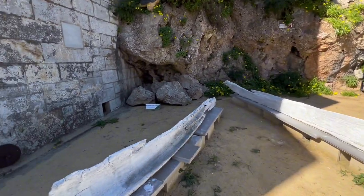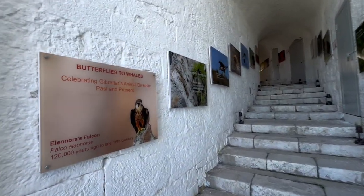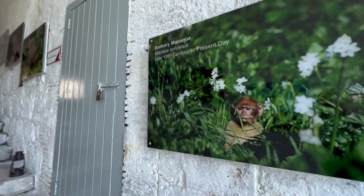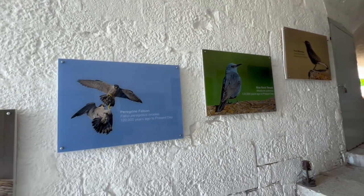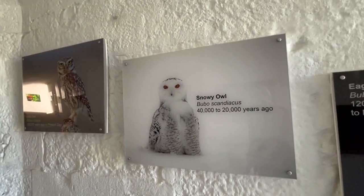From stunning displays of local flora and fauna to interactive exhibits highlighting the Rock's geological evolution over millions of years, the museum offers an immersive learning experience for visitors of all ages. One of the museum's standout features is its collection of taxidermy specimens, meticulously preserved to showcase Gibraltar's diverse wildlife. Visitors can marvel at lifelike representations of native species including Barbary macaques, European rabbits, and a variety of bird species that call Gibraltar home.